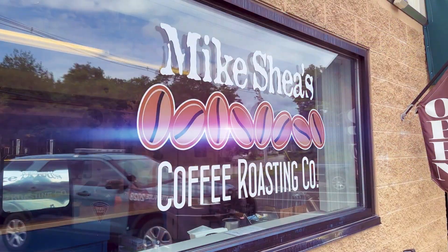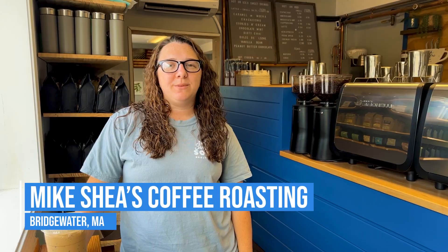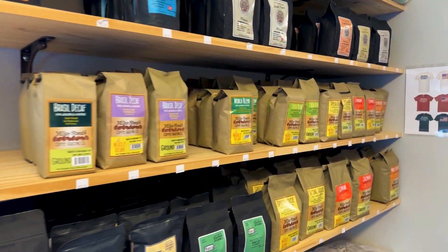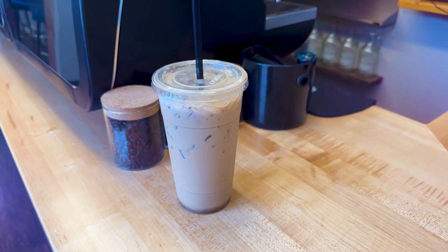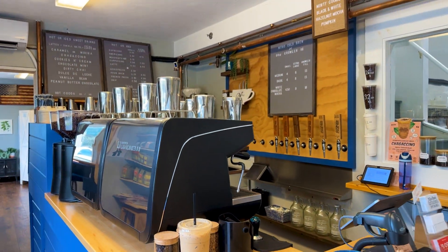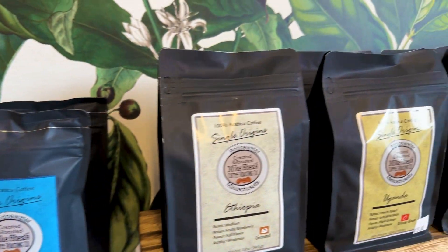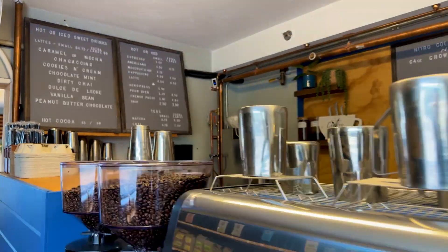Next up is Mike Shea's Coffee Roasting Company. This one's a little bit off the beaten path, but it's totally a hidden gem. It's mine and Ashley's go-to for when we need all the caffeine. Their extra large coffee is gigantic. My favorite is the peanut butter chocolate latte and Ashley likes the minty cookie, but honestly you can't go wrong with anything on the menu here.